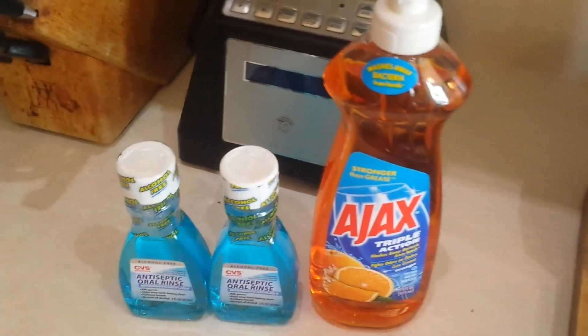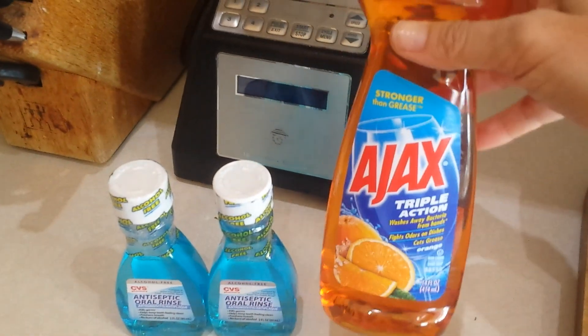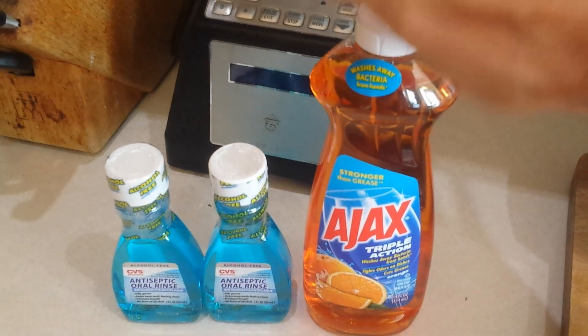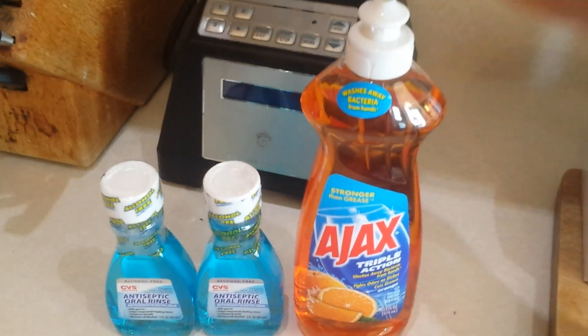CVS was very small for me this week — I just got the Ajax. If you wave your CVS card under the Redbox machine you will get a 39 cent coupon off the Ajax, so 88 cents minus 39 cents brings the price down very nicely.